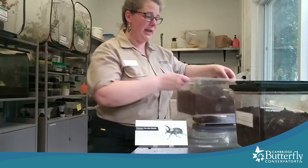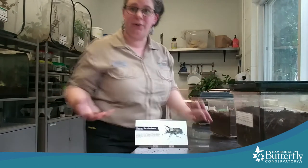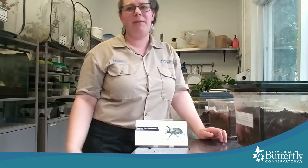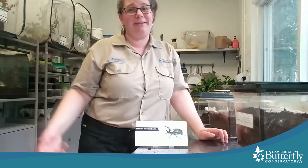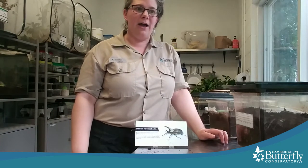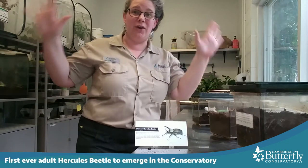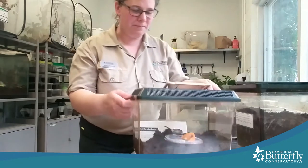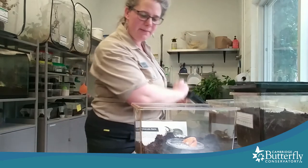The other day I was tending to our Hercules beetle larvae to see how they were doing, giving them some more rotten wood. And lo and behold, we have our first adult beetle! So I want to show you — meet Mrs. Hercules beetle. It's a female. She's our first one.